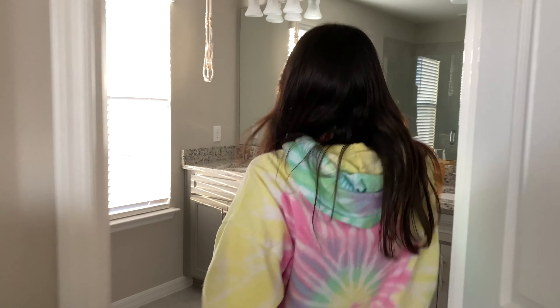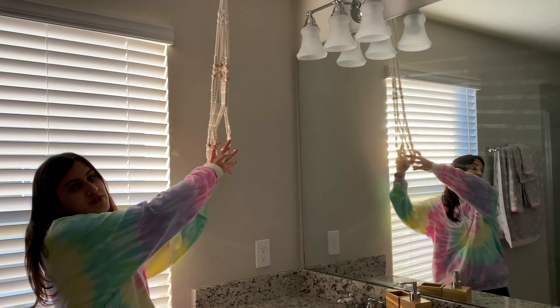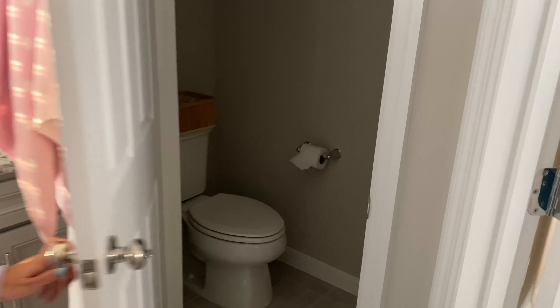Now I want to show you guys the biggest bathroom I have ever had in my entire life — and this is my bathroom. Still a few more things I want to get in here. I have this hanging planter that Amanda gave me, but I need to get a plant for it. I want to get a couple more rugs, but I do have the double sink with IKEA stuff — we have that in all the bathrooms. And then I have my toilet in a separate room because it's fancy like that. My dog likes to use this bathroom too!